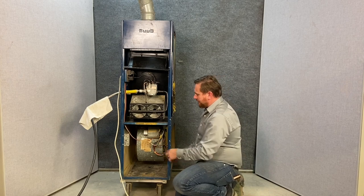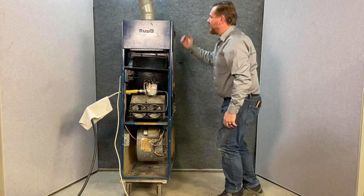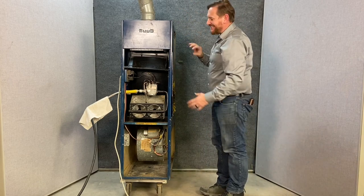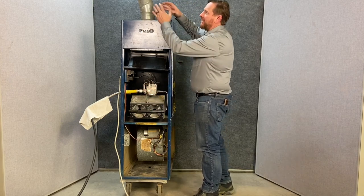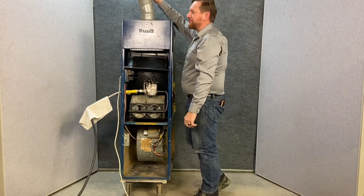Here's the idea of the blower: we pull air from the house, heat the air, and blow it back into the house. Separately, we have the combustion air and the gas — we burn that, and then we exhaust those gases separately outside through the flue pipe.